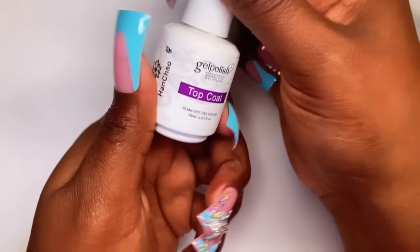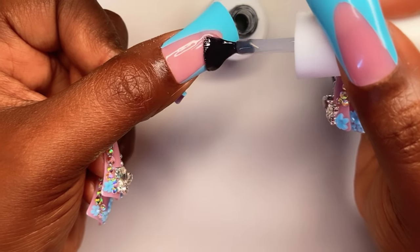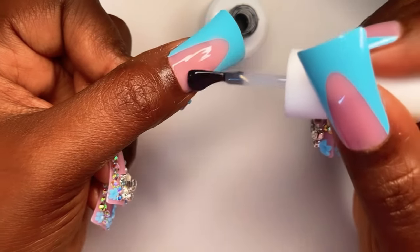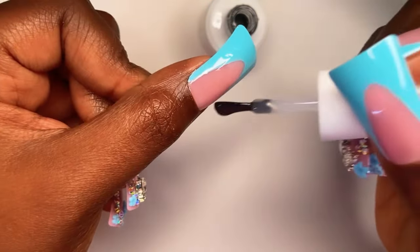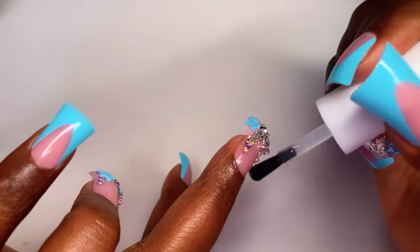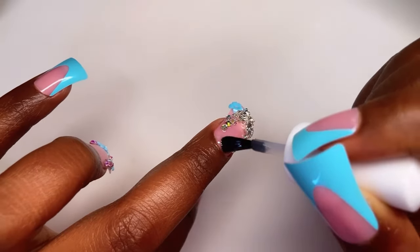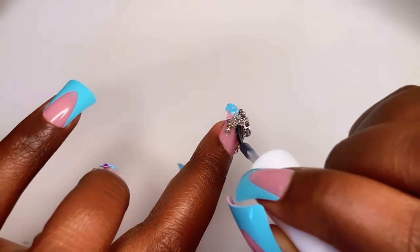After you've applied your base coat and cured it for 60 seconds, now it's time to apply the top coat. You can put the top coat on just a little bit thicker but not too much because you don't want it to be spilling, and then you go under the light to cure it — you don't want it to look like you have a spill on your nails, so be careful.